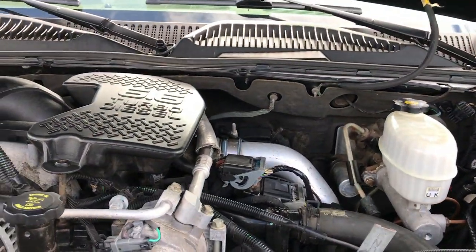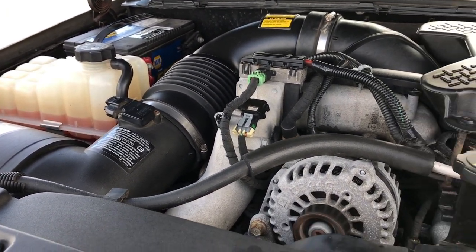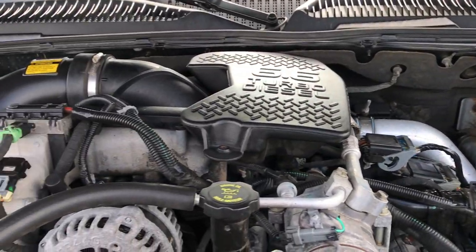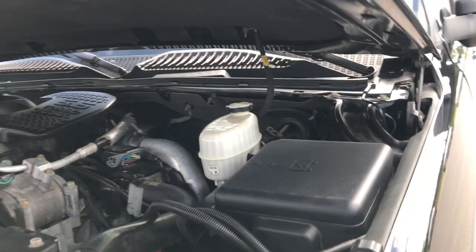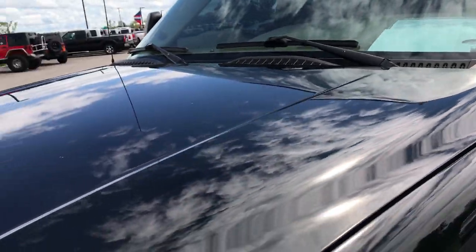Under the hood we have the 6.6 liter Duramax diesel — the LLY motor gives you 310 horsepower. This truck has been fully safety inspected by our service shop, has a fresh oil and filter change, all fluids have been checked and topped off, and this truck is 100% ready to go.